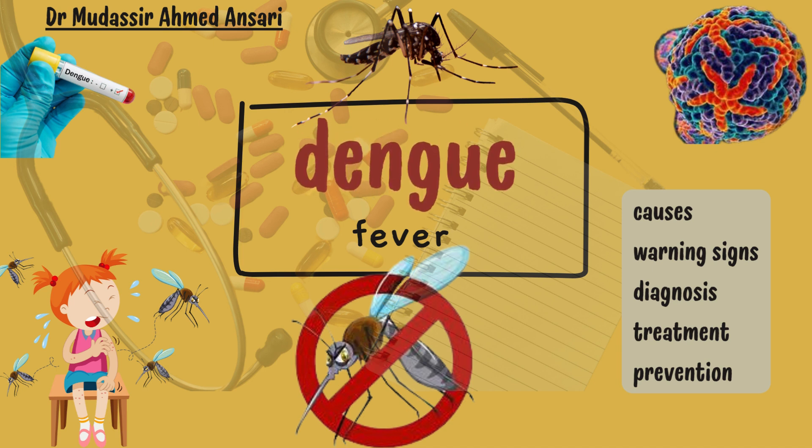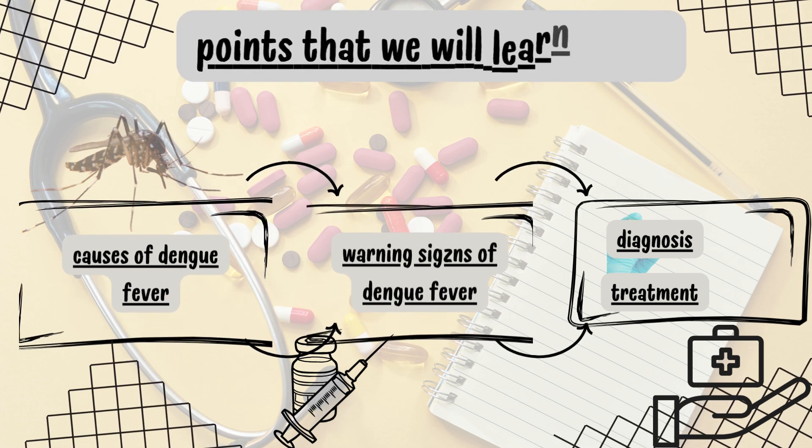Hello, welcome to my YouTube channel. Today we will study Dengue Fever. Topics that we will cover today in this video are: Causes of Dengue Fever, Warning Signs in Dengue Fever, and Treatment.